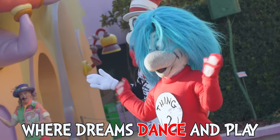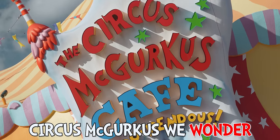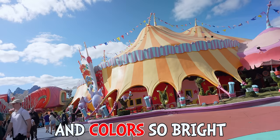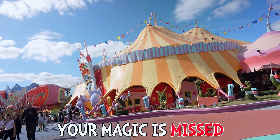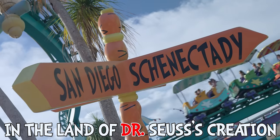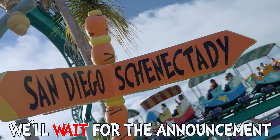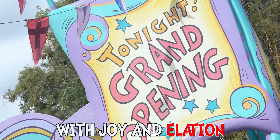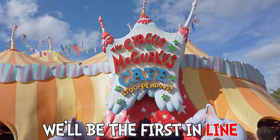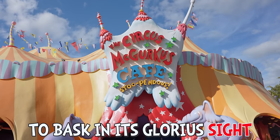In the heart of Seuss Landing, where dreams dance and play, Circus McGurkus, we wonder, when will you light our way? With tents so tall and colors so bright, your magic is missed in the day and the night. But patience is a virtue in the land of Dr. Seuss's creation. We'll wait for the announcement with joy and elation, for when Circus McGurkus reopens with fanfare and delight, we'll be the first in line to bask in its glorious sight.